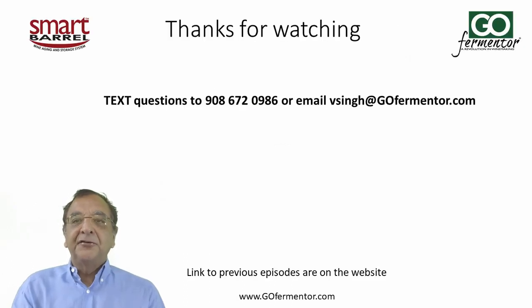That's our show for this week. If you have any questions, send them by text to 908-672-0986, or email me at vsing@gophermentor.com.